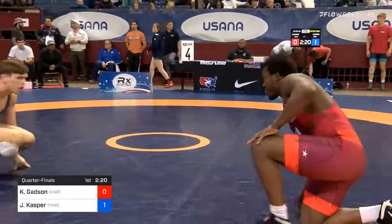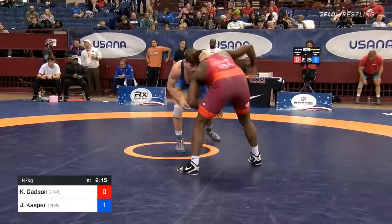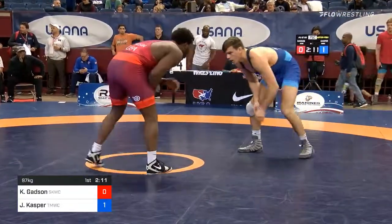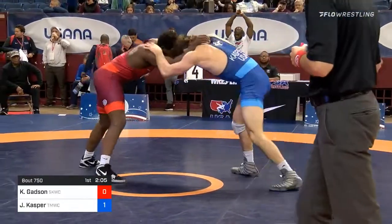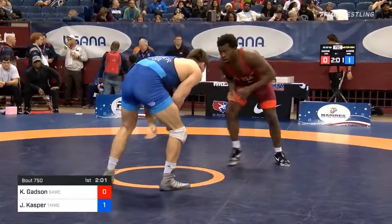Nice shot attempt there from Kasper and good kick out from Gadsden. So Gadsden, somewhat of a target on his back. Maybe not quite as much as Snyder, but guys would love to knock him off and try to put themselves in the conversation at this weight class.